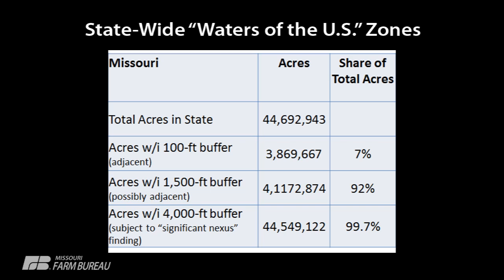Again, we're not cherry-picking. There are 44 million acres in the state of Missouri. Seven percent of them are within 100 feet of a jurisdictional water. Ninety-two percent of them are within 1,500 feet of a jurisdictional water. And 99.7% of your state is within 4,000 feet of a potential WOTUS. So this is going to have an impact not just on these research farms we picked, but all across the state.